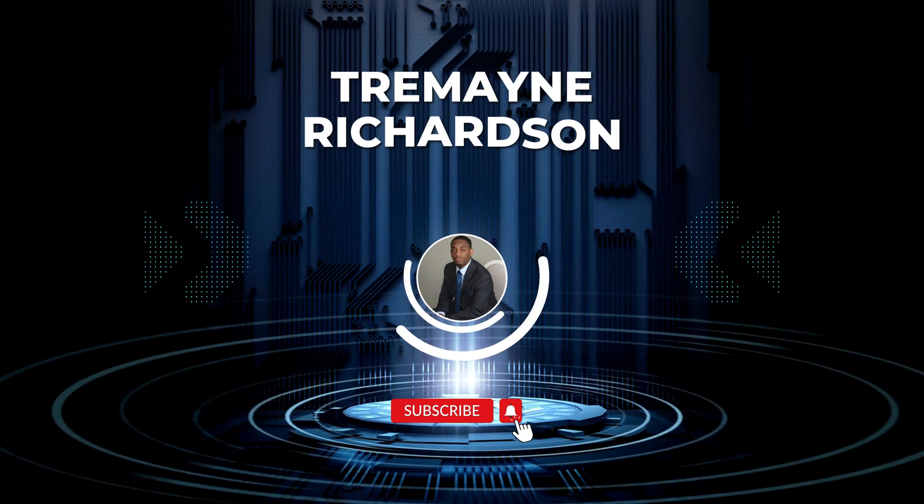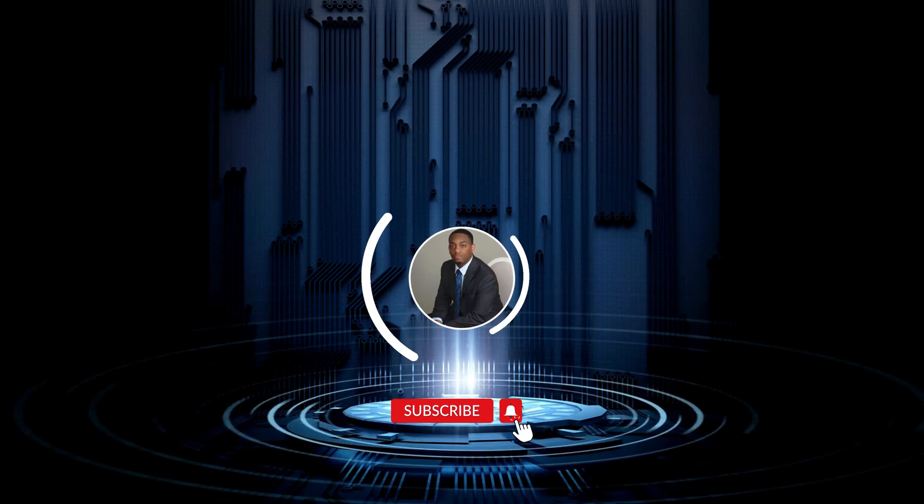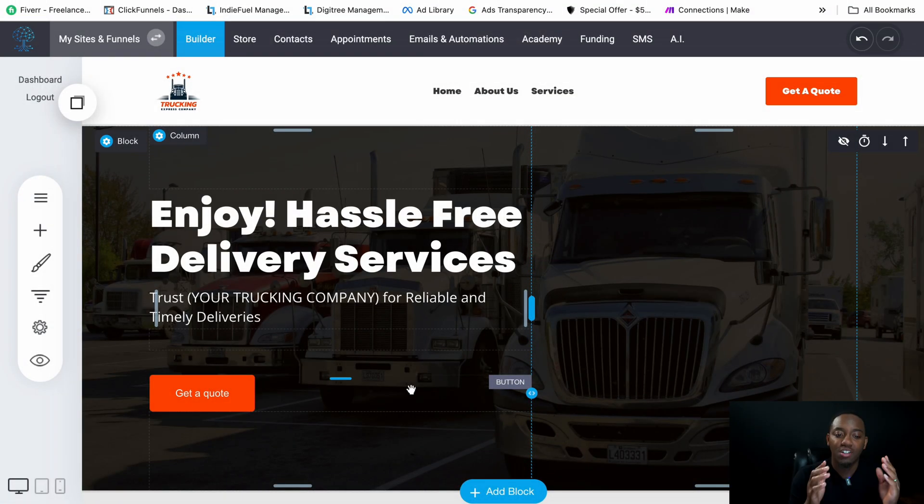This might be the coolest trucking website template online right now. My name is Tremaine and today we're checking out this cool trucking website template I made for trucking companies and aspiring trucking companies to help you look more professional, get more customers and clients, and make more money.